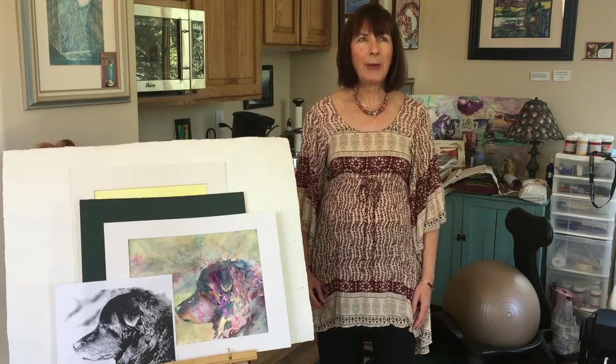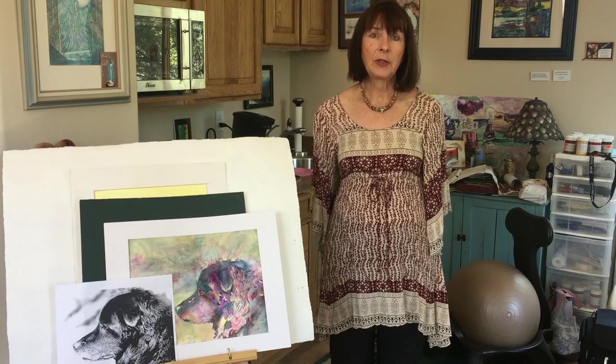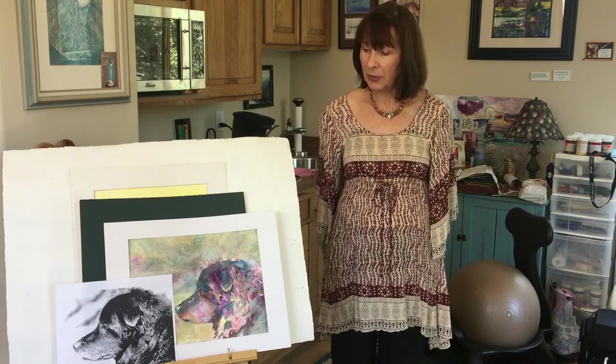I've been painting now for about 15 years, off and on. I'm a semi-retired psychotherapist so it's not what I do for a living, but I have a lot of fun doing it.